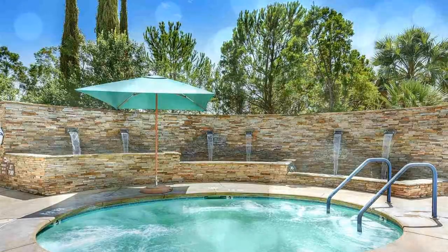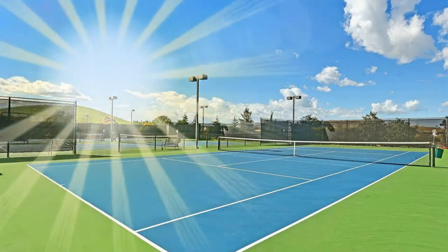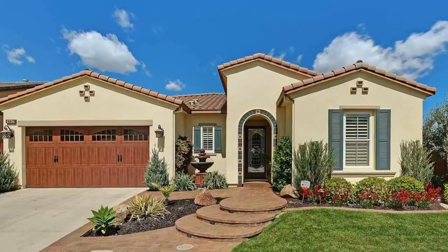You'll enjoy a gym, spa, indoor-outdoor pools, bocce ball, tennis courts, restaurants, and a library, and so much more.